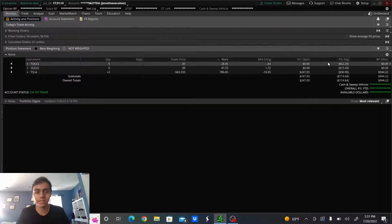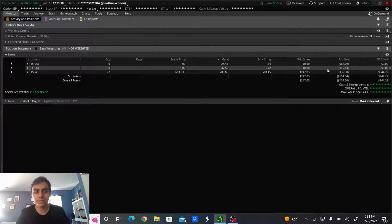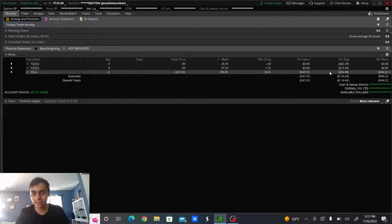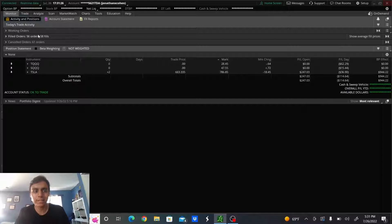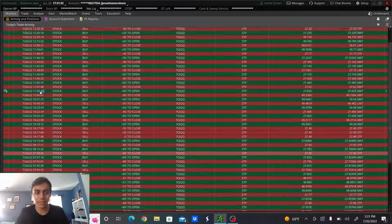I was down $62.29 on ticker symbol TQQQ, an additional $15.44 on ticker symbol SQQQ. As far as my open position on Tesla, it did lose me an additional $36.90 today. As you guys can see, I did trade quite a lot today.